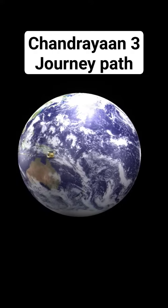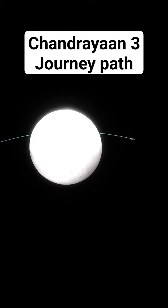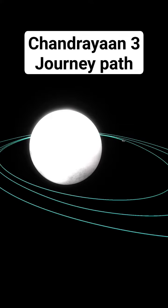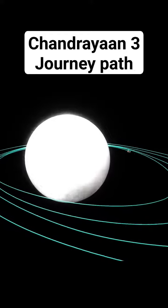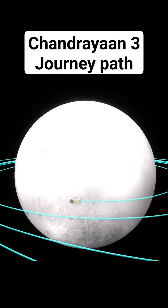After completing the fifth maneuver, it starts its journey toward the moon. Likewise, Chandrayaan 3 will orbit the moon four times, gradually reducing its distance with each orbit. It will eventually achieve a circular orbit of 100 kilometers by 100 kilometers around the moon.